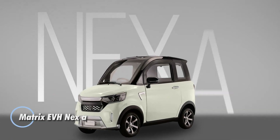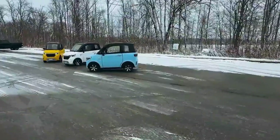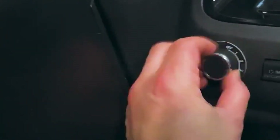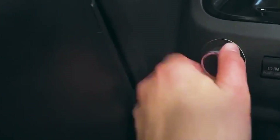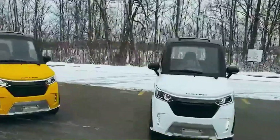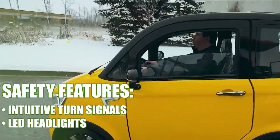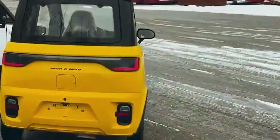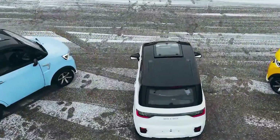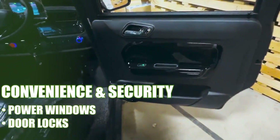The Matrix EVH Nexa is a small, low-speed electric vehicle designed for short, everyday trips where simplicity and comfort matter most. Compact and easy to drive, it focuses on practical urban and neighborhood mobility rather than long-distance travel. It uses a 2,200-watt electric motor paired with a 60 to 72-volt battery, delivering a range of up to about 80 kilometers on a full charge and a top speed of roughly 30 kilometers per hour. Despite its size, the Nexa includes features rarely seen in vehicles of this class, such as heating and air conditioning.